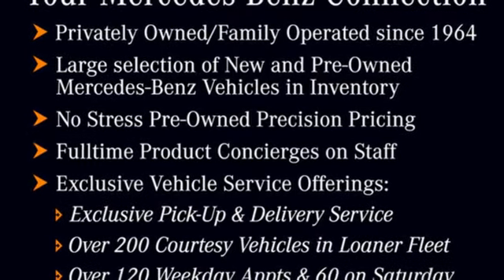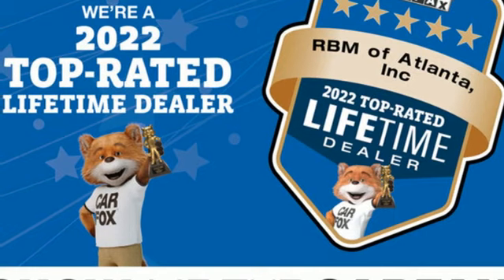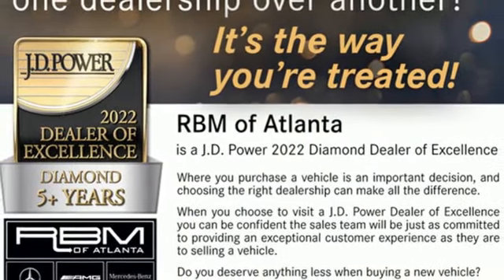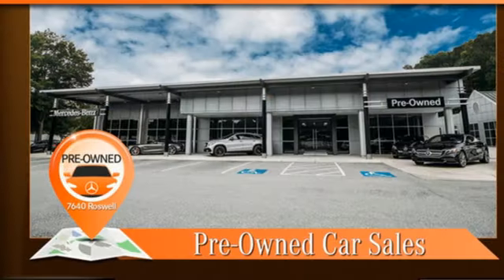Integrated navigation system with voice activation, doors and push button start proximity key, dual zone climate control, external memory control, front heated bucket seats, wireless phone connectivity, and automatic transmission.